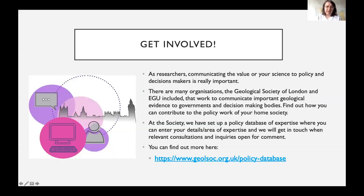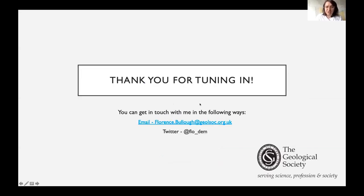If you want to get involved in science policy work, we couldn't do any of this without the willing contribution of geoscientists and their expertise. Organizations including EGU, AGU, and the Geological Society of London do this sort of work, so if you're interested, it's worth getting in touch. At the Geological Society we have a database of expertise where you can enter your details and area of work, and we will contact you about upcoming consultations, inquiries, and projects. Thanks very much for tuning in — if you want to get in touch, my email and handle are shown.